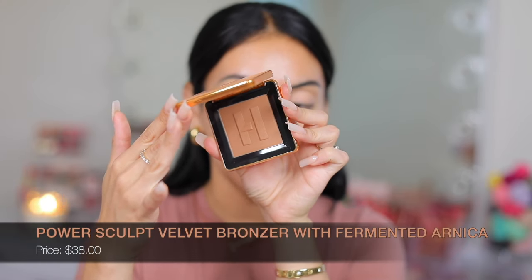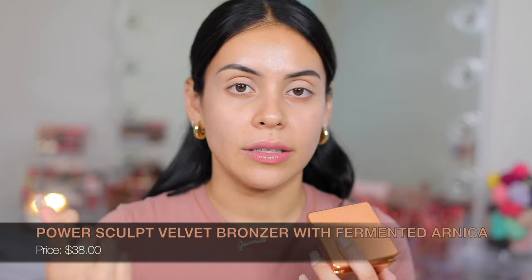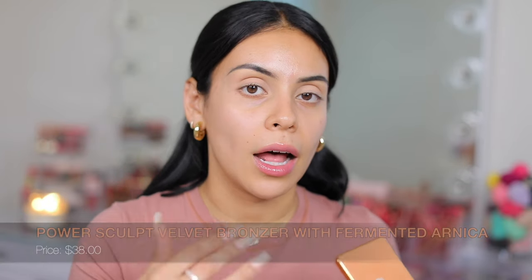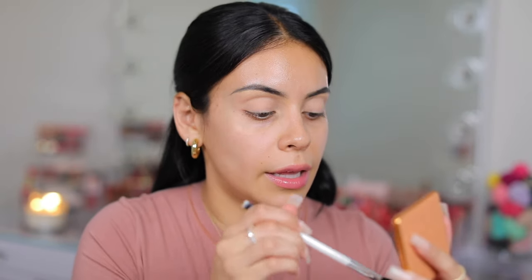When I was in Sephora, the employee told me these run kind of light — really buttery and soft, but the color comes off really light on the skin. So she recommended I go up a shade. I was looking at shade three or four and she recommended this one. The packaging is so beautiful on all of her stuff.